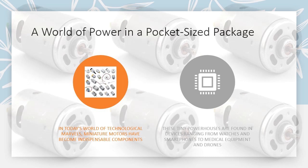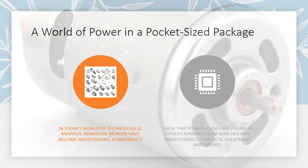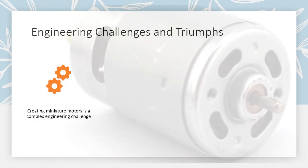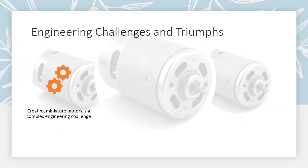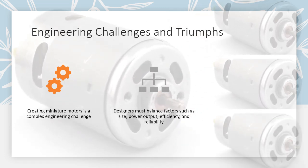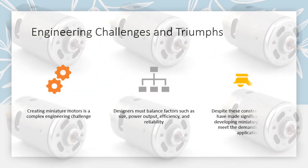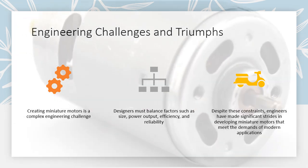Creating miniature motors is a complex engineering challenge. Designers must balance factors such as size, power output, efficiency, and reliability. Despite these constraints, engineers have made significant strides in developing miniature motors that meet the demands of modern applications.